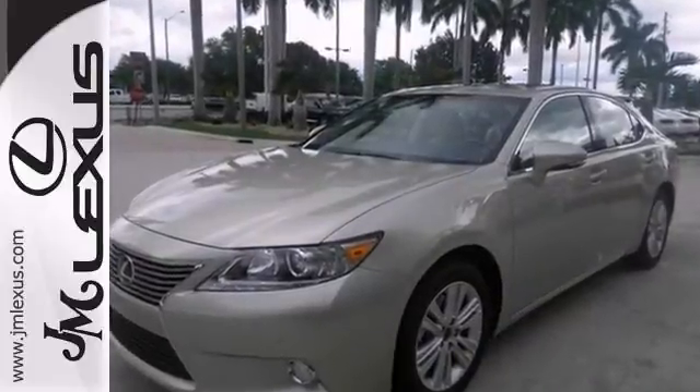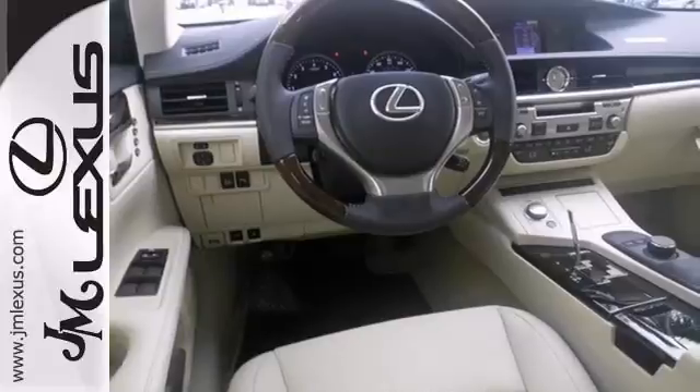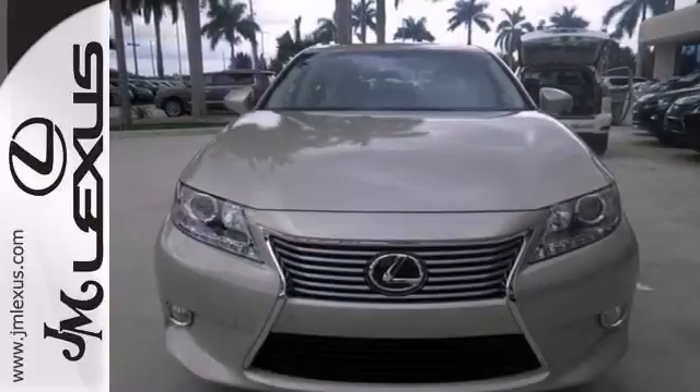This luxurious ES350 is nicely equipped. It has a 268 horsepower V6 engine, alloy wheels, leather seats, sunroof, and a premium sound system, and so many other amenities you'll love.